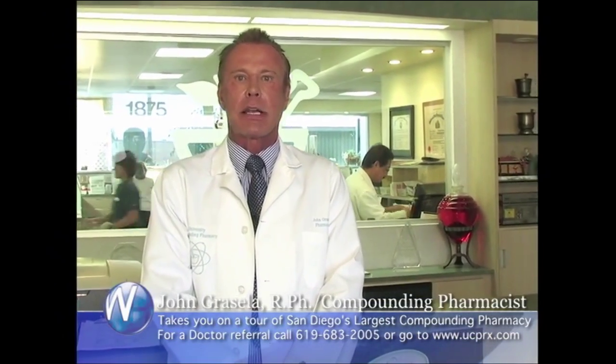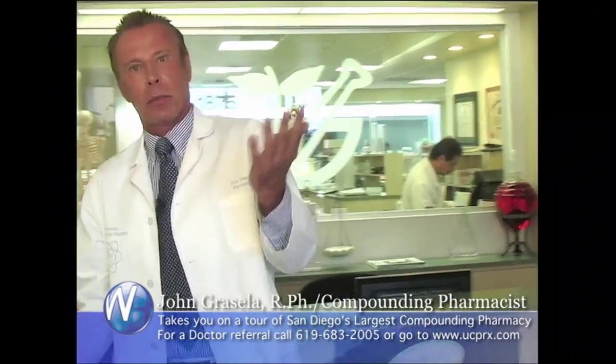Hi, my name is John Grisela, one of the co-founders of University Compounding Pharmacy. We'd like to take a few minutes and give you a tour of our compounding pharmacy. Please follow me.